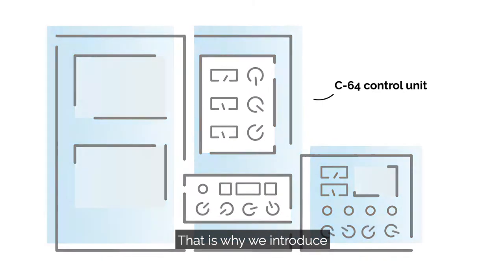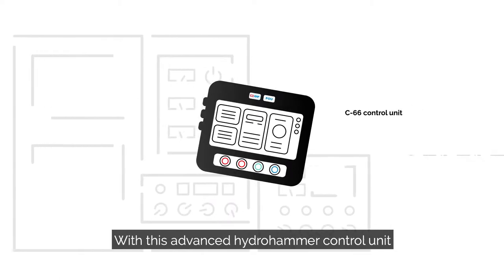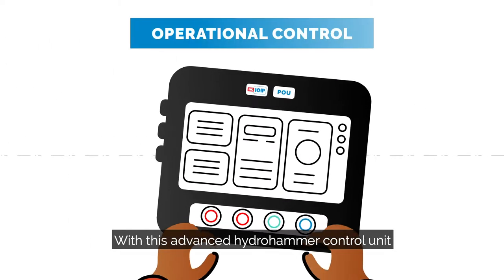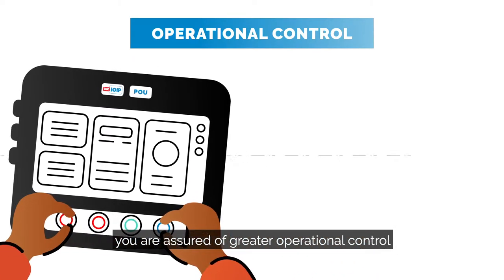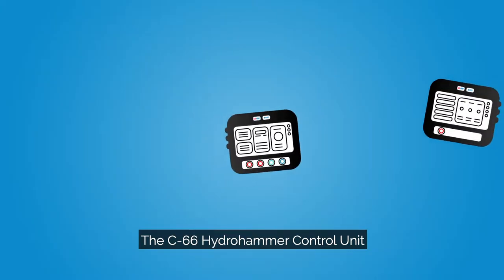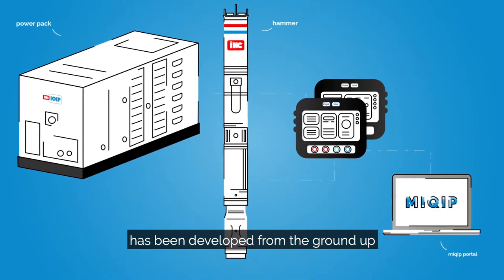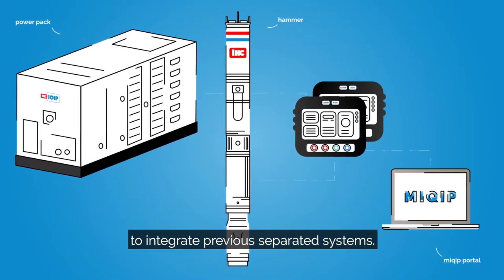That is why we introduced the new C66 Hydro Hammer Control Unit. With this advanced Hydro Hammer Control Unit, you are assured of greater operational control and improved process efficiency. The C66 Hydro Hammer Control Unit has been developed from the ground up to integrate previously separated systems.